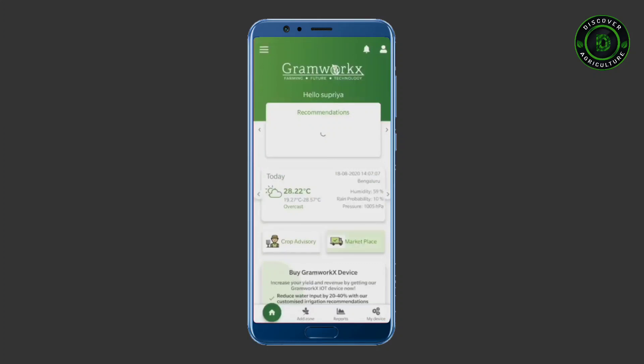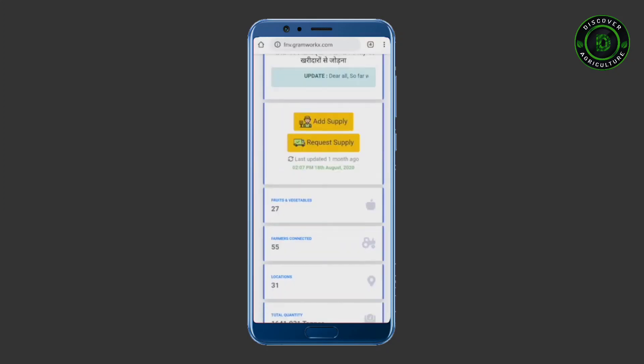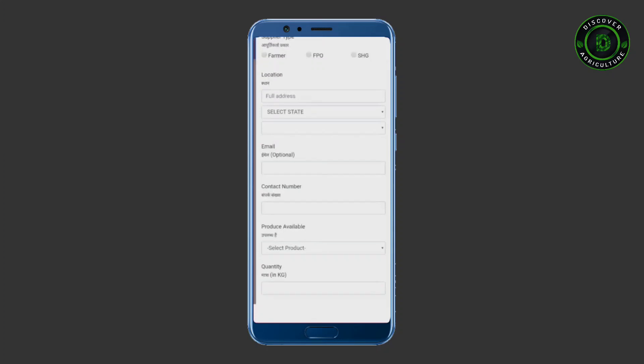The marketplace helps you connect with buyers. Add your supply details and be set to sell your produce.